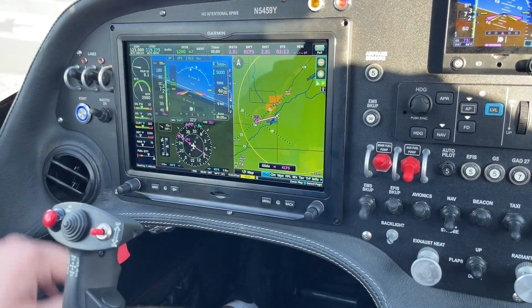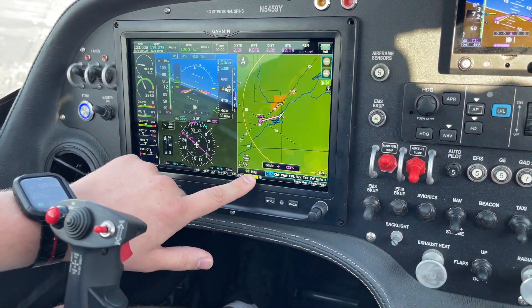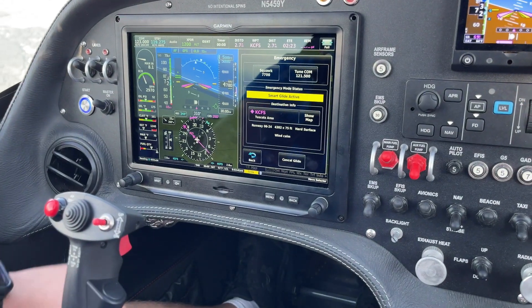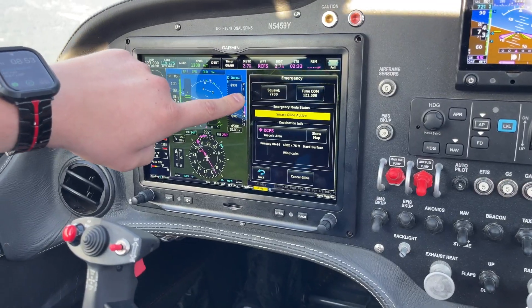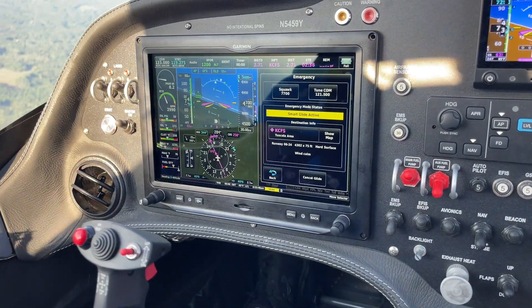We already have the Unicom frequency tuned up. We go into our Glide page here — you can see Smart Glide's active, winds are currently calm on ADS-B. We have the option to squawk emergency and to tune 121.5 into our standby.